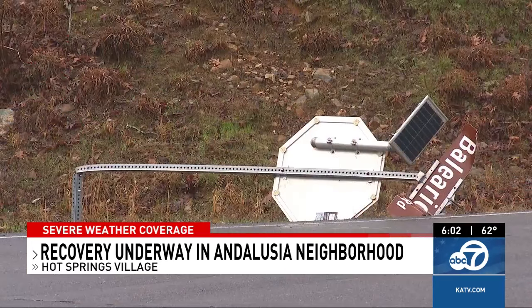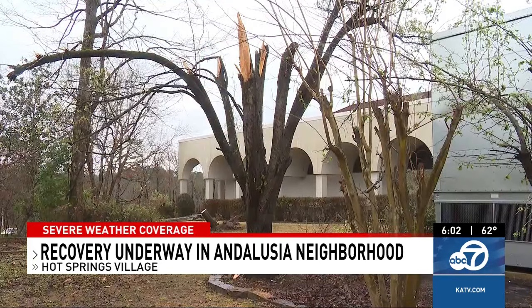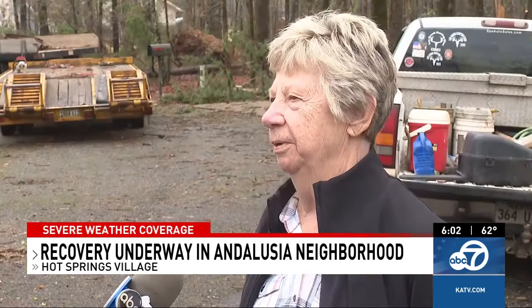Davis and her family are now staying with neighbors across the street until her house comes back to life. A long road ahead, but one she is grateful she isn't traveling alone. 'Good help out here. Good people helping us, so we're doing okay. Good neighbors.'